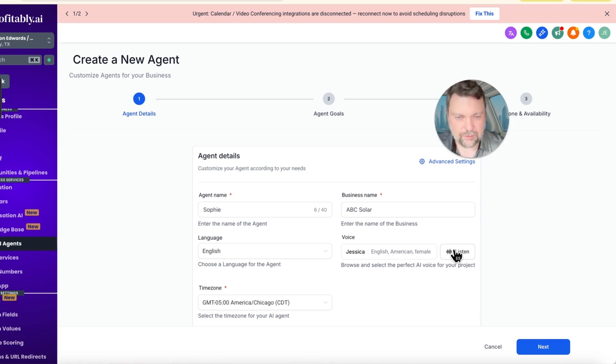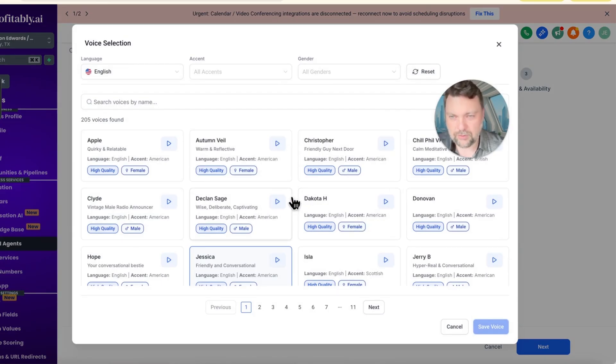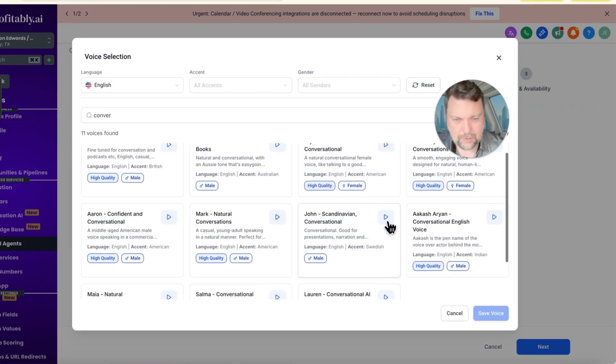Let's listen to Jessica first. She sounds a bit too polished. Let's find something more conversational. Here's Erin — it says 'natural conversational.' Her sample: 'Hey, my name is Erin and this is my natural speaking voice, which is great for conversations. Let's grab a cup of coffee and chat.' Not too bad — we'll keep Erin as a candidate.